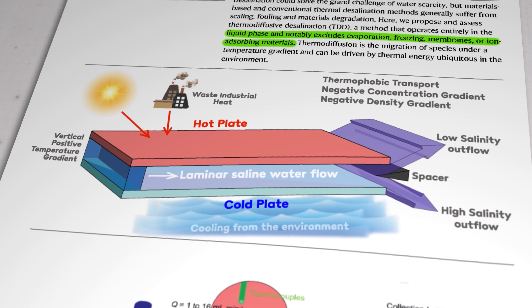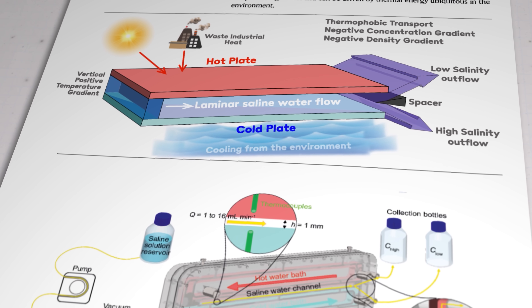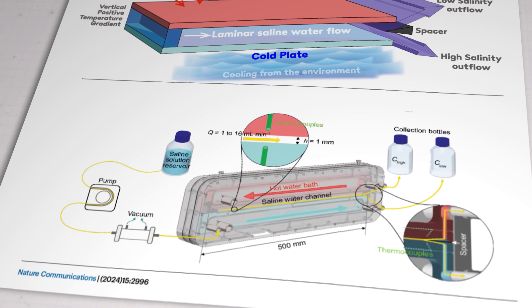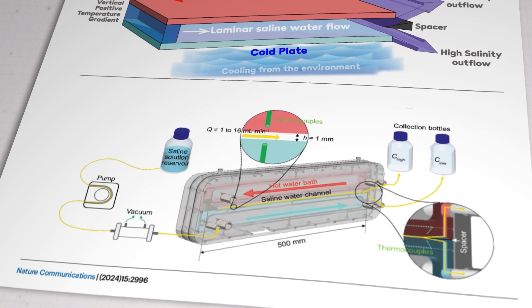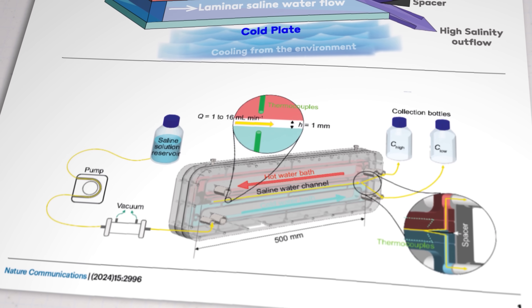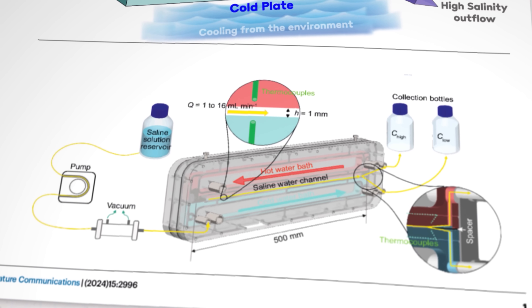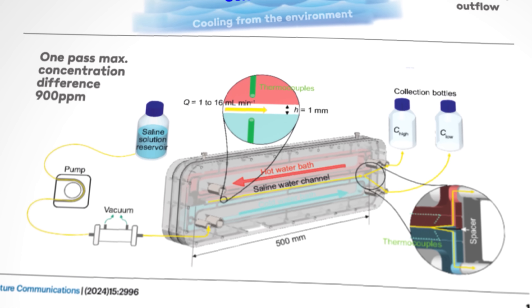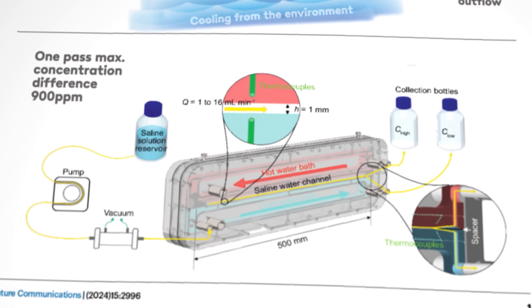To keep things simple, the researchers first used a sodium chloride and water mix without the other impurities typically found in real seawater, and passed it through the system once to get benchmark data. In the laboratory rig, the hot and cold panels were just a millimetre apart with a temperature difference of 37 degrees Celsius. The total flow distance was 500 millimetres and the flow rate was 16 millilitres per minute. Under those conditions, they achieved a maximum concentration difference of 900 parts per million, which is nowhere near removing the roughly 30,000 parts per million typically found in seawater.